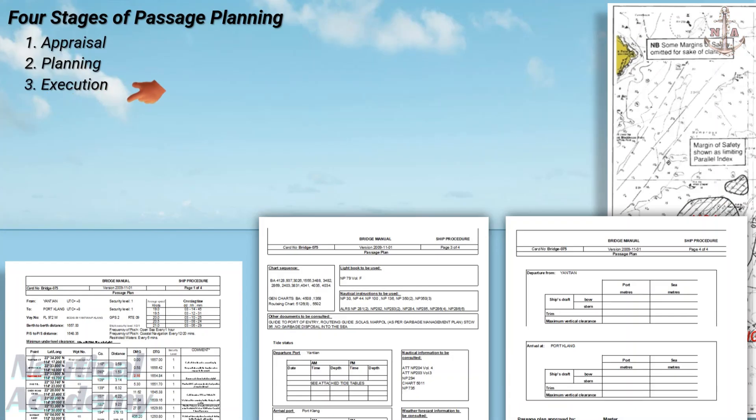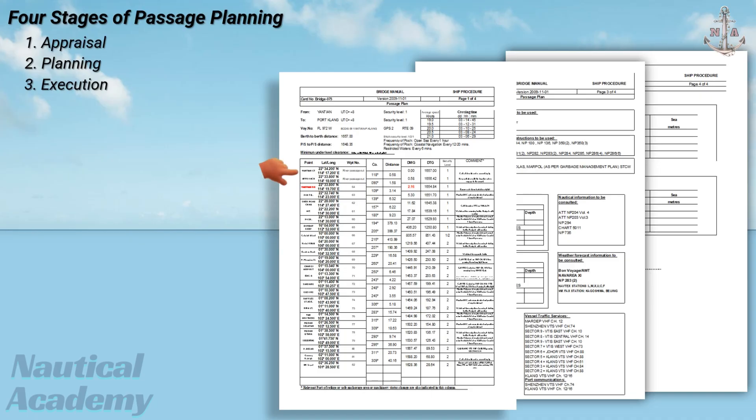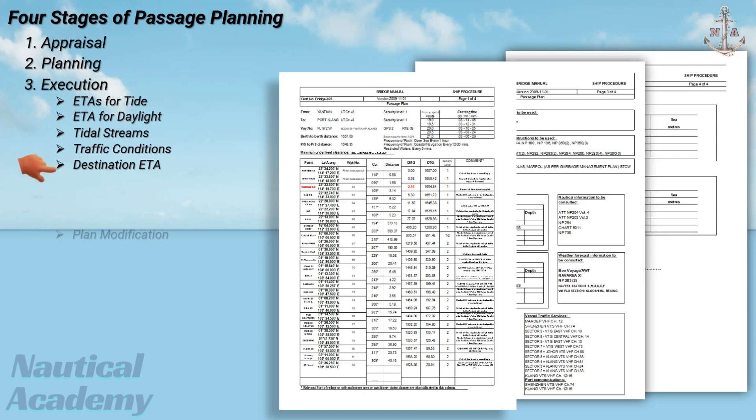The execution stage begins once the plan has been fully prepared, checked, and approved. This stage involves putting the plan into action, ensuring that every element of the voyage is carried out safely and efficiently according to the established procedures. During execution, the bridge team must implement the tactics and timings decided in the planning stage, such as the expected times of arrival for tides and daylight, tidal stream information, traffic conditions, and destination ETA. The plan may be adjusted as needed to reflect real-time conditions like weather, current, or traffic. Any modification should still ensure that the ship remains within safe water and complies with company and international regulations. Before departure, a bridge team briefing must be conducted to ensure that every team member understands the passage plan and their individual responsibilities.